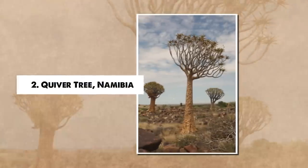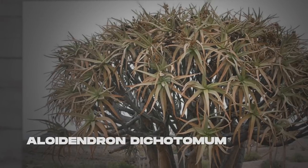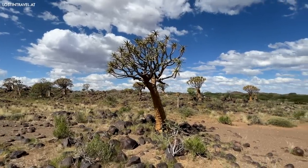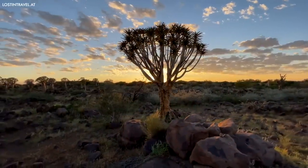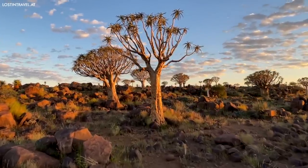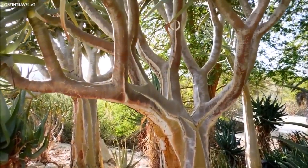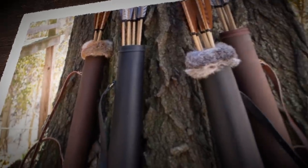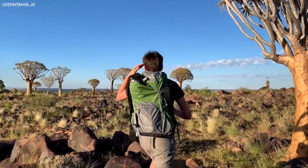Number 2: Quiver Tree, Namibia. Stretching into the radiant blue skies of Namibia, the quiver tree, Aloedendron dichotomum, is a striking embodiment of life's resilience in the unforgiving desert. Also known as cockerboom, this species is actually not a tree but a type of aloe, standing tall with a smooth trunk that branches out into a constellation of succulent silver-green leaves. The quiver tree's name originates from the indigenous San people's innovative use of its branches — hollowed out, the branches made excellent quivers for storing arrows, evidencing the beautiful symbiosis between humans and their natural environment.